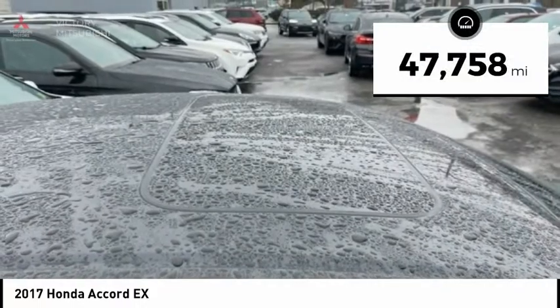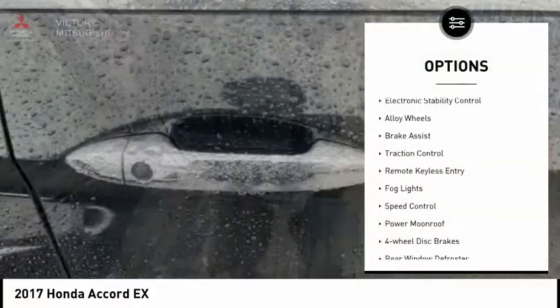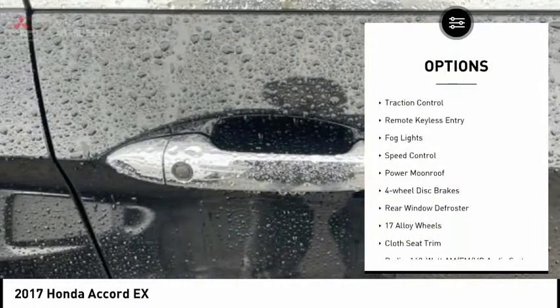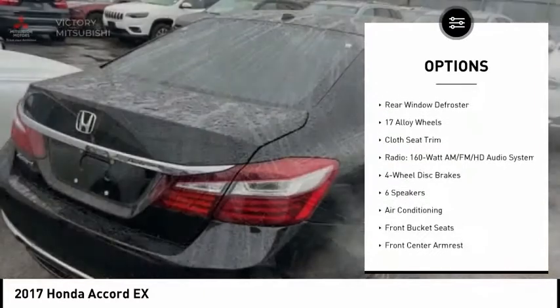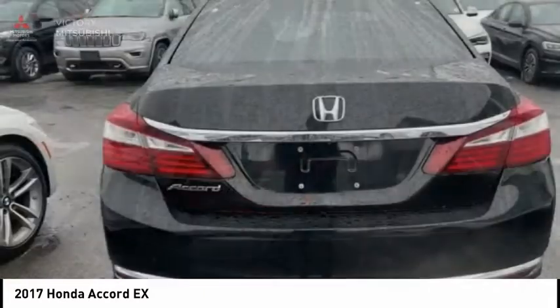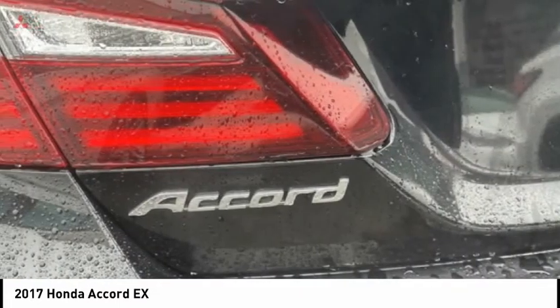This vehicle has less than 50,000 miles. Here are some of this vehicle's great options: electronic stability control, alloy wheels, brake assist, traction control, remote keyless entry, fog lights, speed control, power moonroof, 4-wheel disc brakes, and rear window defroster.